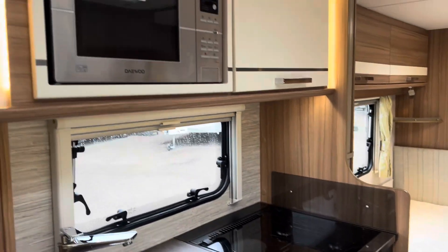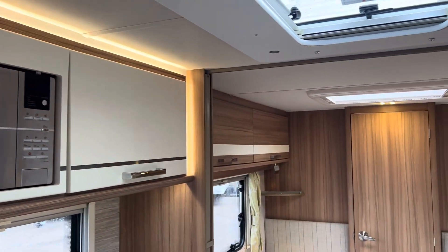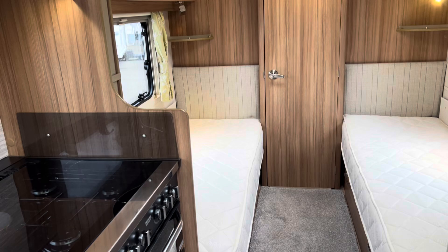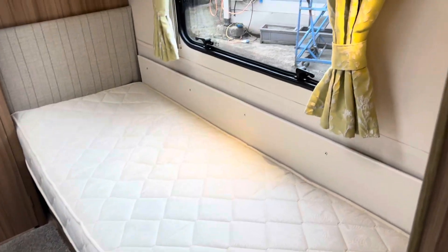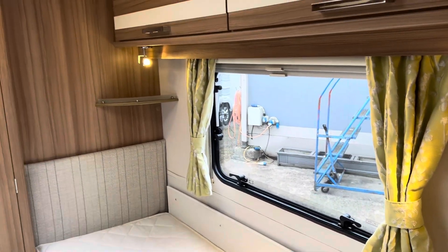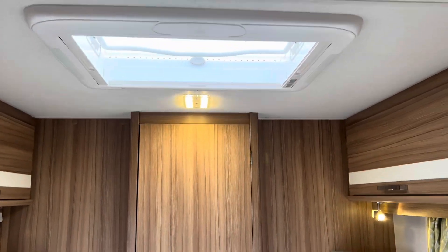There's a separate grill oven and integrated microwave, and then two lovely single beds at the back. Big windows either side let the daylight flood in, and there's also a roof light in the bedroom.